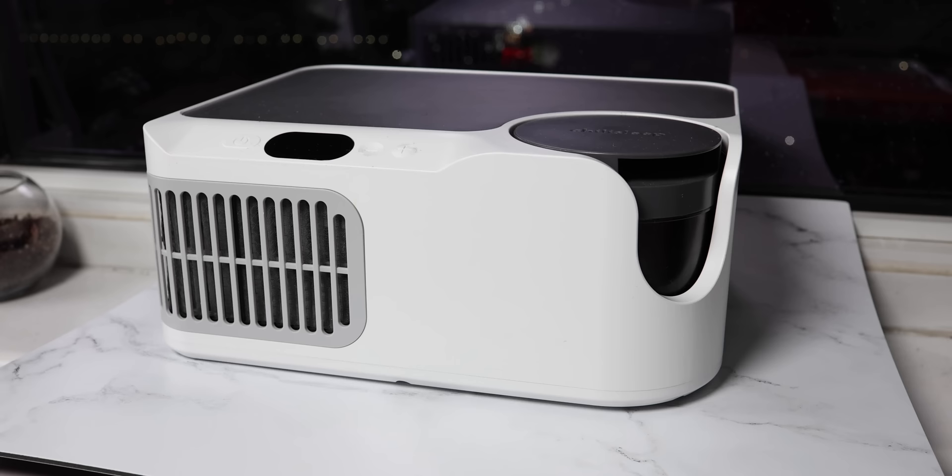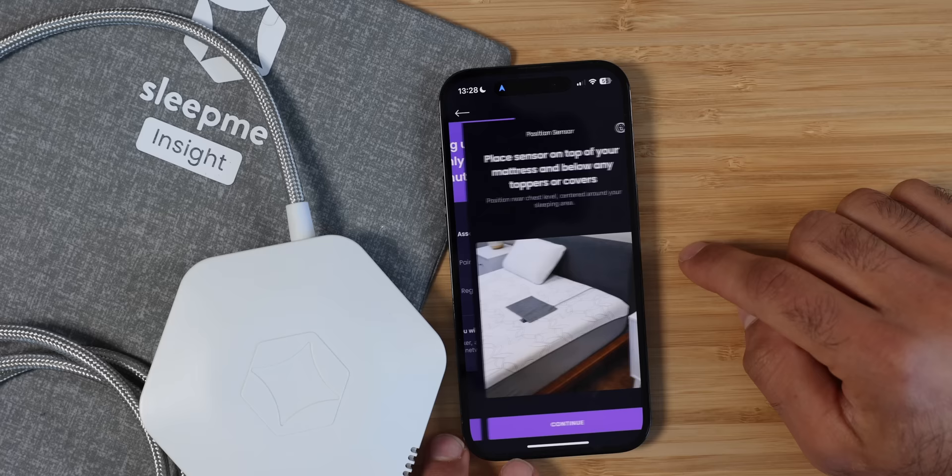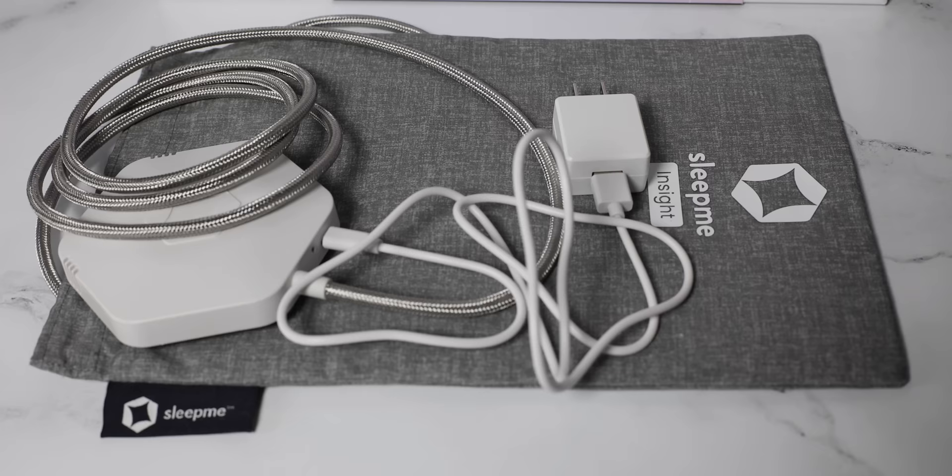Something very similar is the Sleep Me Dock Pro with their Insight sleep tracker. This is a cheaper version — it does move around a little bit more, but it allows you to save some money by just getting half of a bed. If you ever decide to upgrade, you do need to buy two separate devices, so maintenance becomes more of a challenge. But it's a secondary option if you want something underneath your sheets.